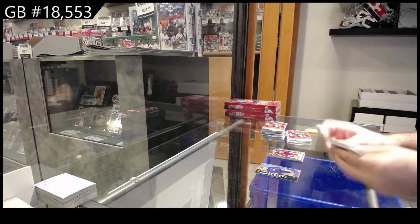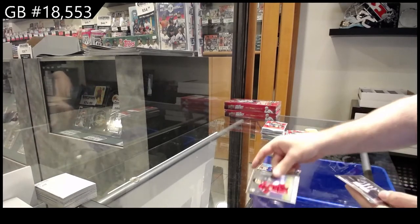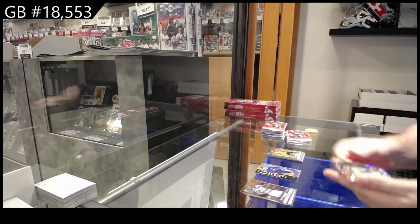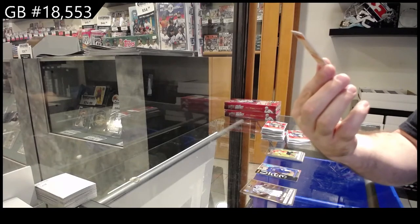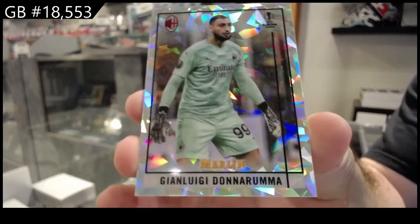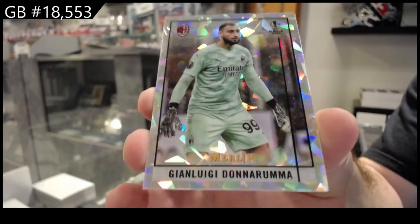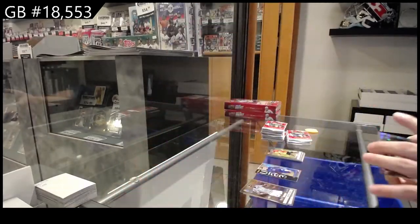Soccer right now is insanely good. We've got number 250 Donnarumma cracked ice — that's a cool one, Donnarumma.